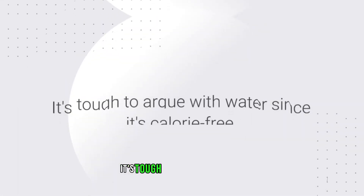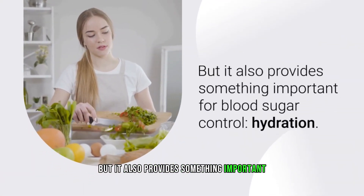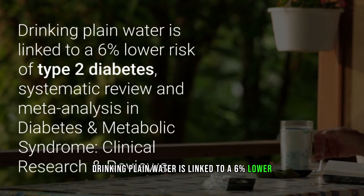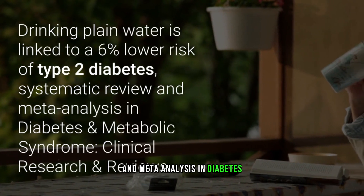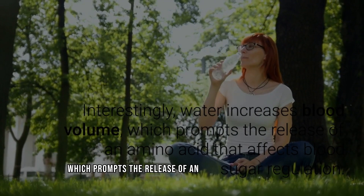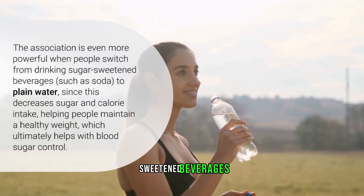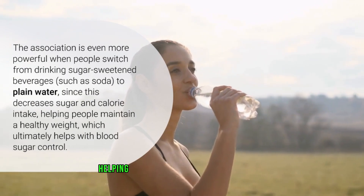Number six: water. It's tough to argue with water since it's calorie-free, but it also provides something important for blood sugar control — hydration. Drinking plain water is linked to a six percent lower risk of type 2 diabetes, according to a systematic review and meta-analysis in Diabetes and Metabolic Syndrome Clinical Research and Reviews. Interestingly, water increases blood volume, which prompts the release of an amino acid that affects blood sugar regulation.